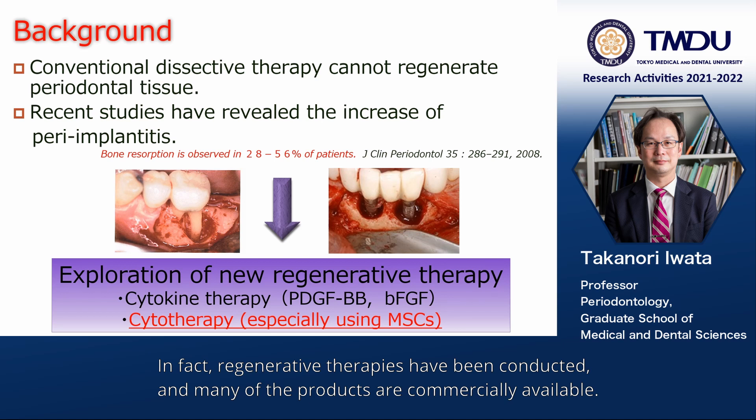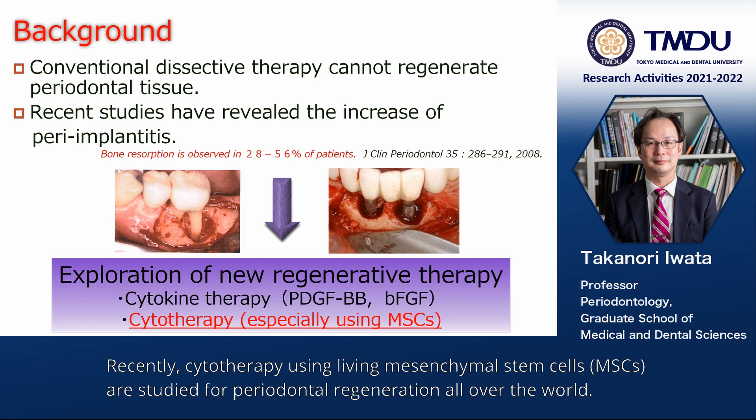In fact, regenerative therapies have been conducted and many of the products are commercially available. Recently, cytotherapies using living mesenchymal stem cells, MSCs, are being studied for periodontal regeneration all over the world.